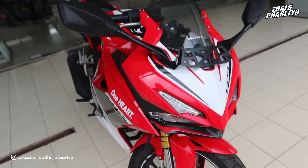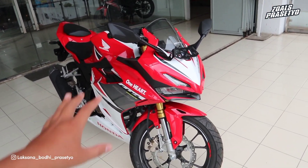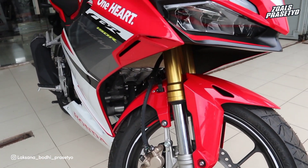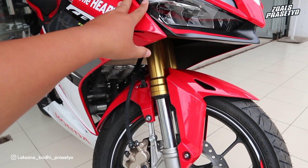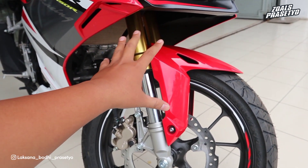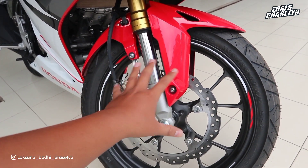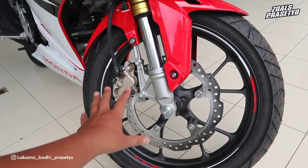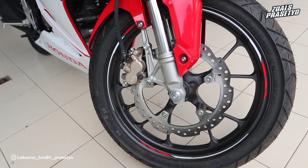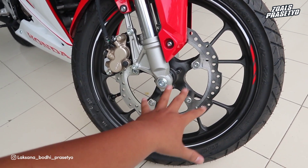Di bagian headlampnya terdapat seperti winglet, di bagian bawahnya menggunakan warna hitam doff dan ada balutan stripping menggunakan warna merah. Untuk bagian bawah kaki-kakinya, suspensi menggunakan shock USD atau upside down, merk ZOA dengan tipe SFFBP. Di bagian fender nya menggunakan warna merah glossy, tidak ada balutan stripping. Pengeremannya sudah disc brake, hanya saja ini yang versi standar jadi tidak terdapat grid-grid dan sensor ABS nya. Disc nya menggunakan tipe wave sehingga terlihat sangat sporty.